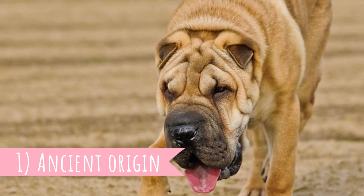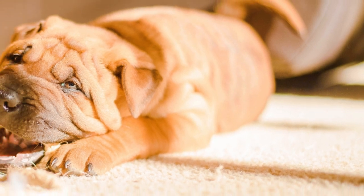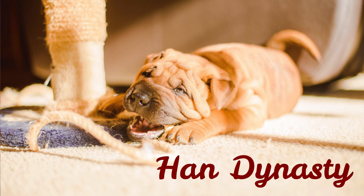Number 1: Ancient History. The Chinese Shar-Pei is a dog breed that originated in China, but its history is mysterious, and it's no wonder since it's a very old dog breed. Many people believe that their roots date back to the Han Dynasty, 200 years before Christ.